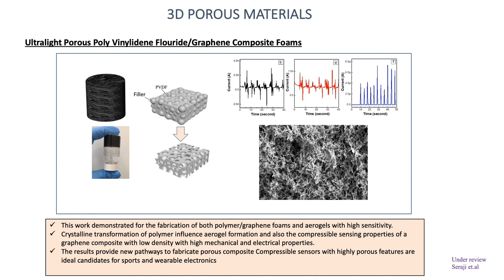In this study, we explored crystalline phases of polymers to make foams. We selected PVDF polymer combined with graphene. PVDF has different crystalline structures, and we found that by altering the crystalline nature of PVDF, that can exert critical effects on physical properties like thermal stability and electromechanical properties. We demonstrated how the crystalline transformation of PVDF influences aerogel formation.